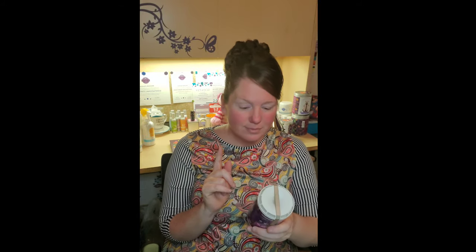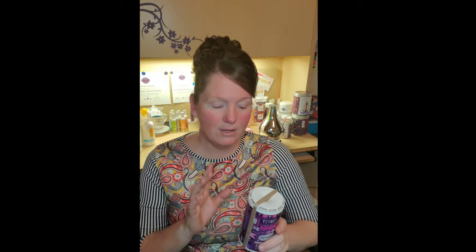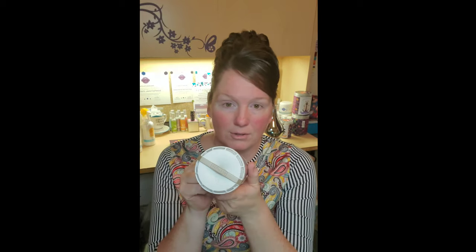We have two models of the Scentsy Go. The one I have comes in rose gold or silver — all that refers to is this strip you see right here; it doesn't do anything functional, it just looks different. I'd say it's more tan than rose gold, but that's what they call it. We also have an all-white unit. As for what's on mine — this is actually a wrap I put on it for advertisement purposes since I'm a Scentsy consultant.